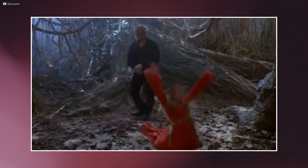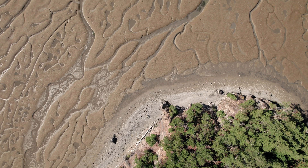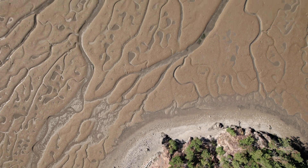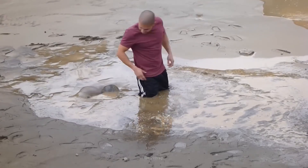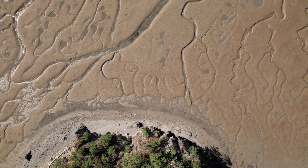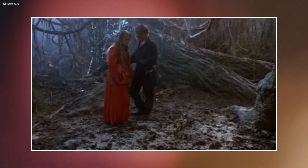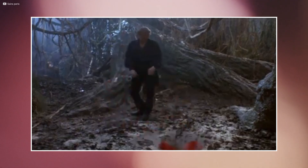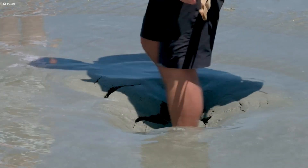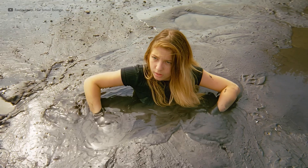It was a perfect plot device — sudden peril, no villain required. But the science tells another story. Quicksand is denser than the human body, so you'd float long before vanishing. Terrifying, yes, but not bottomless. Another exaggeration was speed. The word quicksand suggests instant collapse, as though the ground swallows you whole in seconds. In reality, sinking happens slowly.